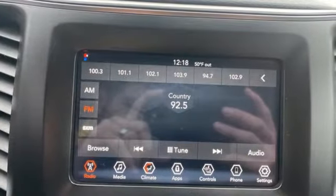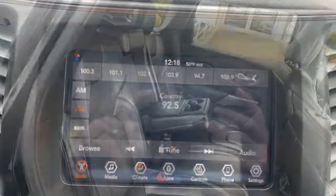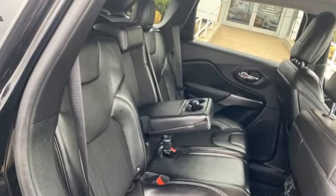Kelley Blue Book proclaims the Cherokee surrenders nothing in the way of comfort or handling. The Jeep life fits your life.